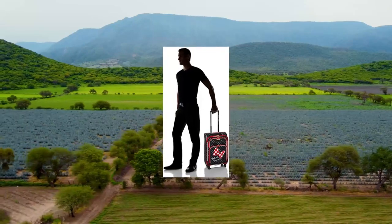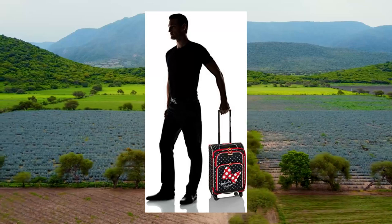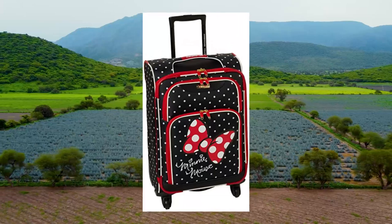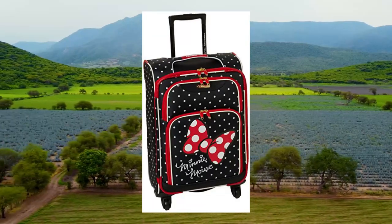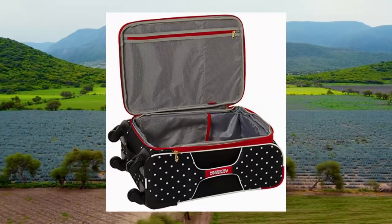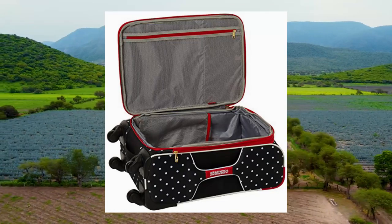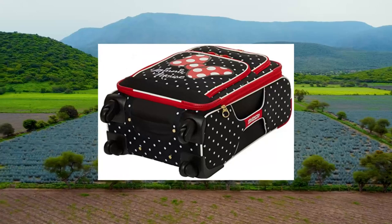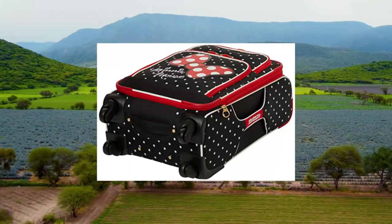Internal dimensions 21.0 x 14.5 x 8.0. Overall dimensions 24.0 x 14.5 x 8.0. Weight 6.8 lbs. 10-year limited warranty — American Tourister products are rigorously tested to ensure our products meet stringent standards. This set comes with a 10-year warranty against defects in materials and workmanship.